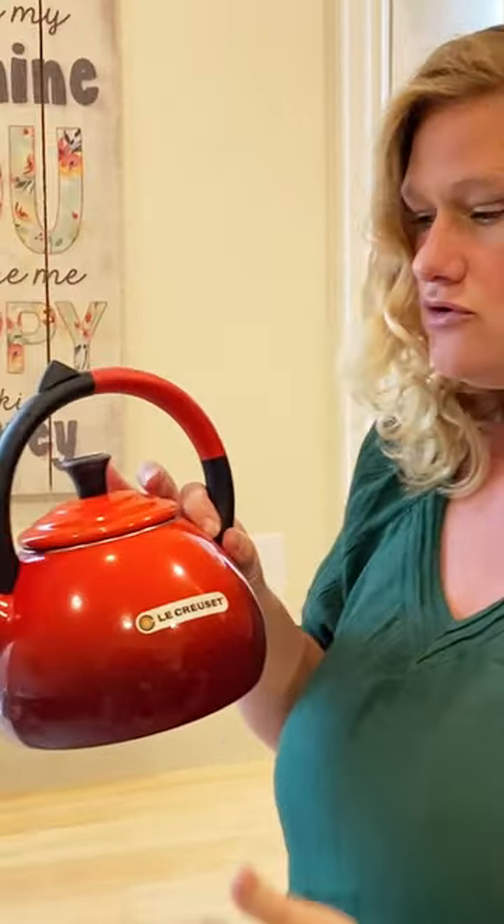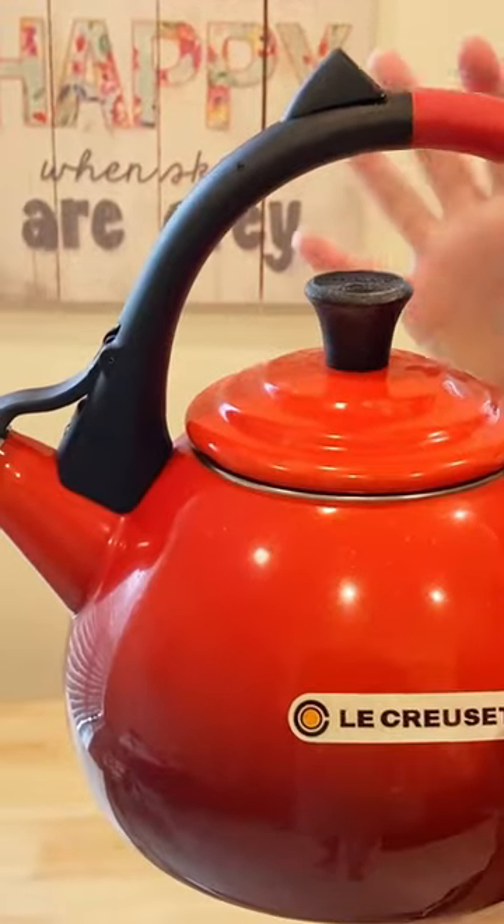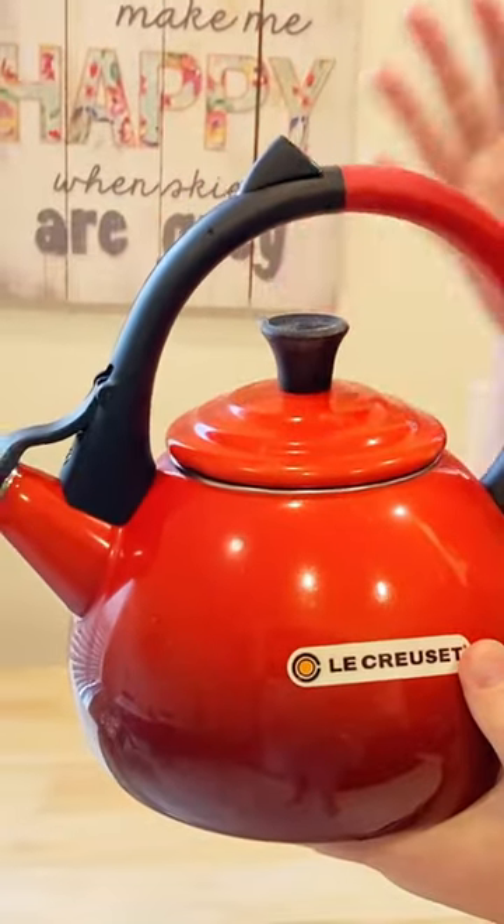I love Le Creuset. They are made so well. They just have this beautiful durability to them. Craftsmanship is incredible. Never had anything go wrong with this, and this is no exception.